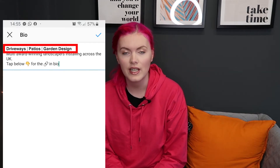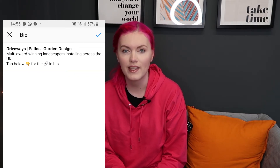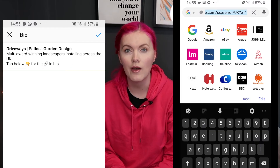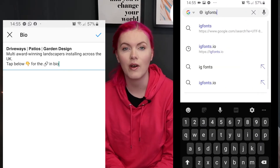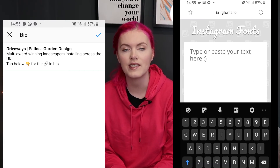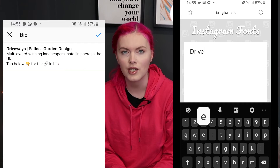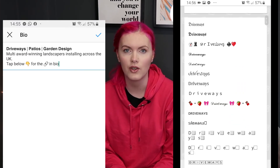So, literally as simple as driveways, patios, garden design, or whatever services you provide. Now, to make that bit of text stand out — or throughout the bio if you want to make a little bit of text stand out — you can go to IGfonts.io. This is a site where you enter the piece of text you want to change and it will give you that text in a variety of different fonts that you could use.